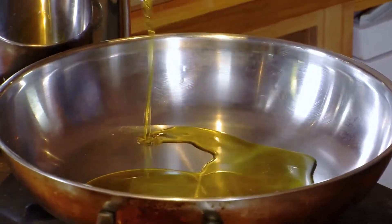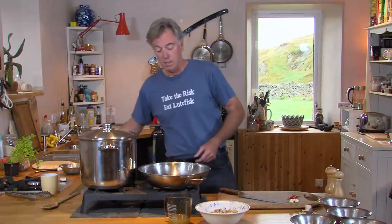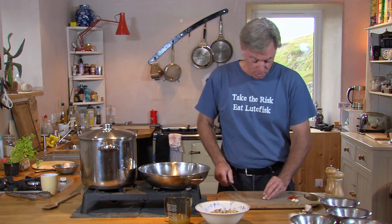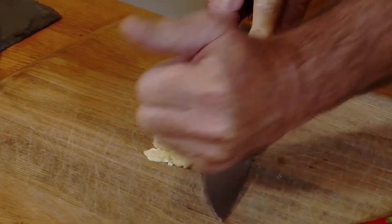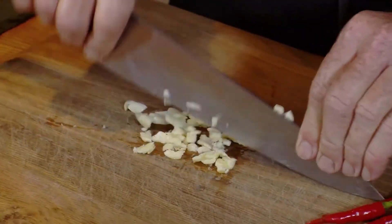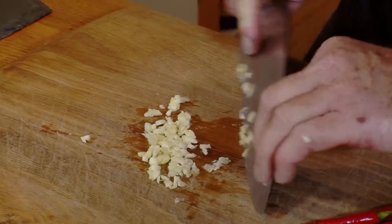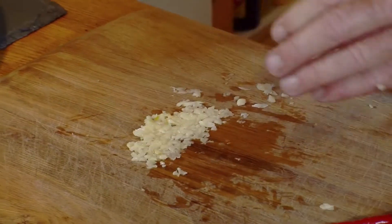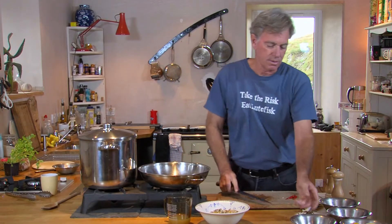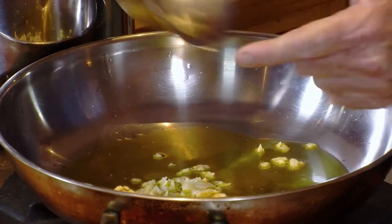First of all, we've got the heat on here. We want a third of a cup of extra virgin olive oil. Plenty of olive oil in a vongole because there's no tomato, so it's a clearish, oily sauce. Now, garlic — I like a lot of garlic in a vongole, so I'm smashing about five or six cloves here. Nice sizzle. It's also very healthy for you.